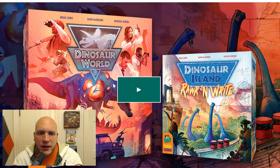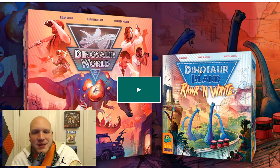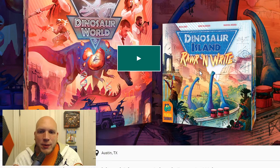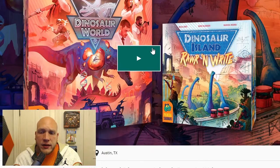Another big one that's been making a lot of buzz — everybody probably knows about this, but I feel like I had to say some things. This is Dinosaur World and Dinosaur Island: Roaring Right. I do think it's very interesting that Pandasaurus Games has decided to release them together as a package. Everything's kind of connected going back to Dinosaur Island, which really started this dinosaur craze in the board gaming space. Since then we've seen Tiny Epic Dinos, Draftosaurus, Dinogenics, and now Dinosaur Island: Roaring Right and Dinosaur World.